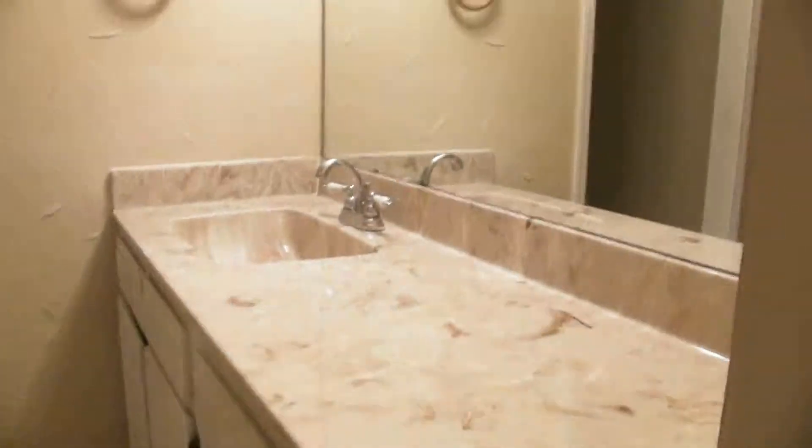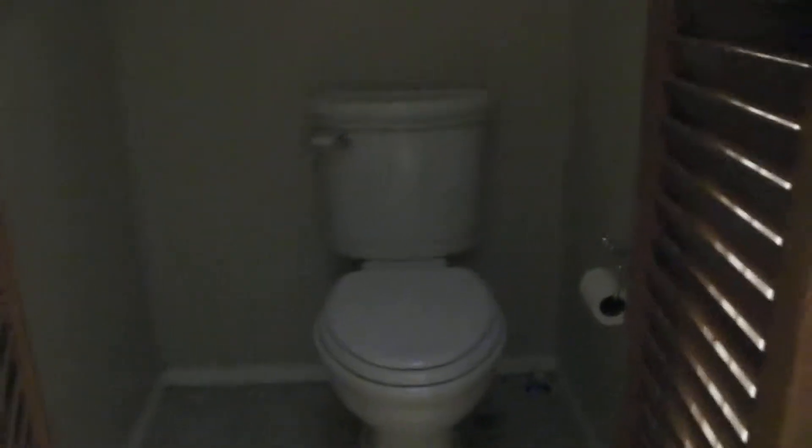The bathroom is a Jack and Jill setup, where there are vanities on both sides of this horseshoe with the tub in the middle — a tub-shower combination. It also has two closets, one and two. And right in the middle, the saloon-style doors lead to the commode.